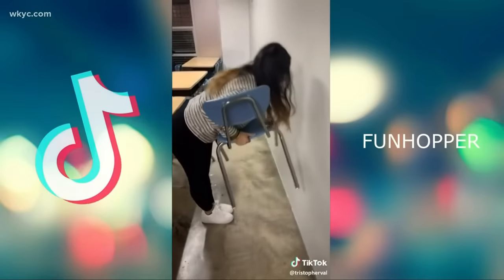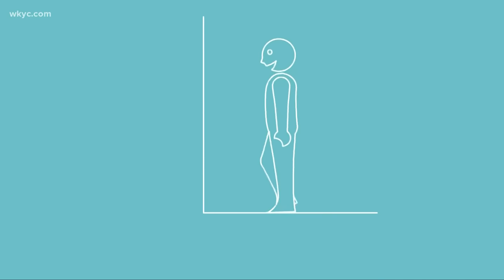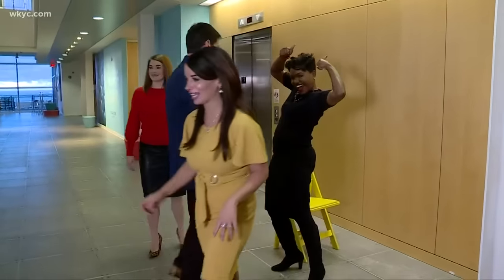The chair challenge is more than just picking up a chair. First, you start with your feet together against the wall. Next, take two steps back in a straight line, put your feet together, and lean forward. Your head has to touch the wall at all times. Slide a chair in, pick that chair up, and try to stand up.